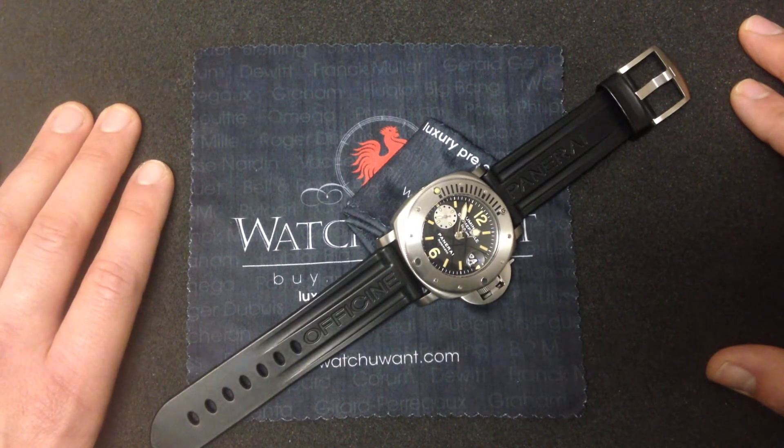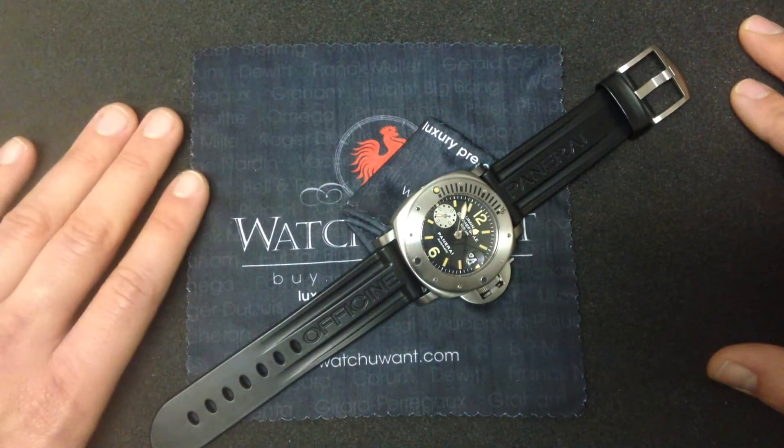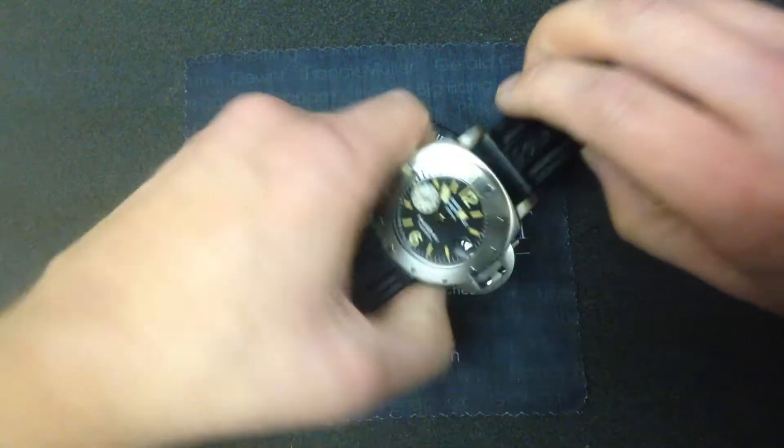This one's complete with all boxes, papers, and accessories. Let's just focus on what made this watch so outstanding when it came out.